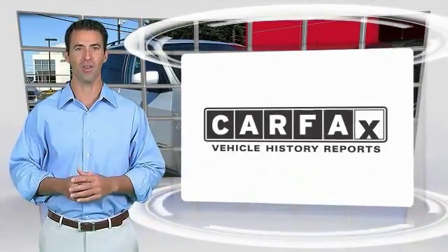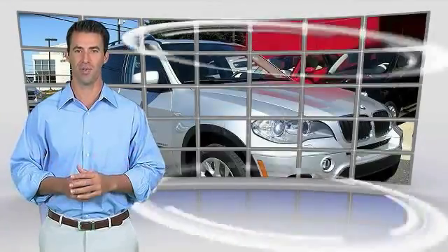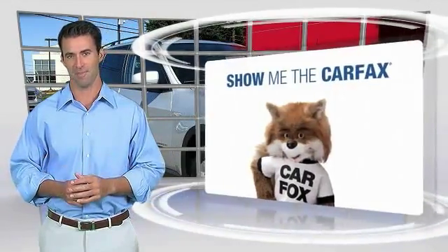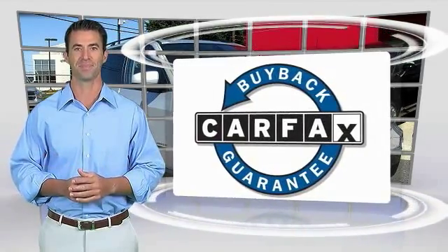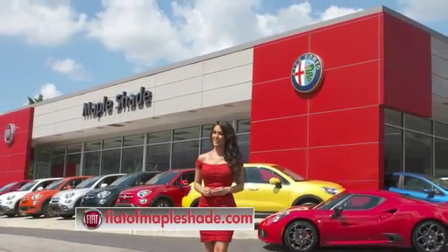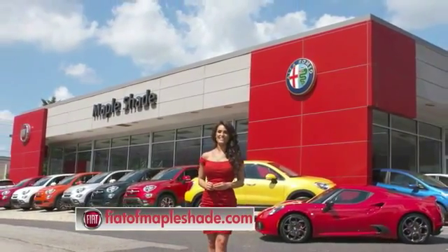Here's another high-quality vehicle with the Carfax Vehicle History Report. Be sure to find a complimentary copy of this report online or contact the dealership. This vehicle qualifies for the Carfax Buy Back Guarantee. We're located on Route 38 in beautiful Mapleshade, New Jersey, or online at fiatofmapleshade.com.